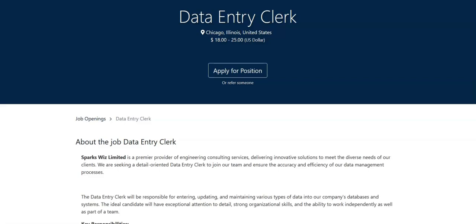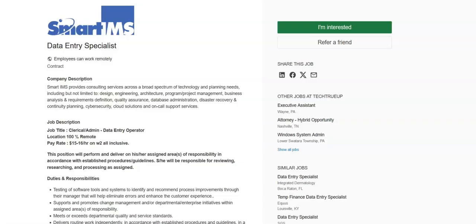Now remember, these are preferred qualifications and not required qualifications. This job comes with great benefits, including a 401k, dental insurance, health insurance, life insurance, and paid time off. The schedule for this job will be Monday to Friday, with expected work hours of 40 hours per week. The pay range for this job is from $18 to $25 an hour.